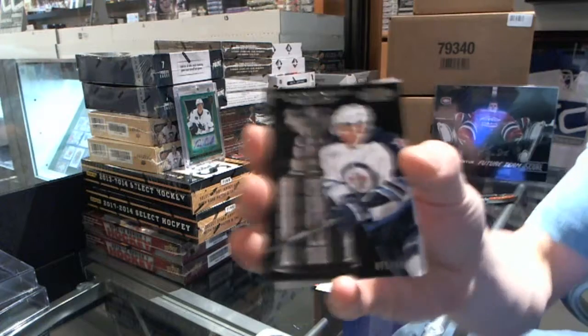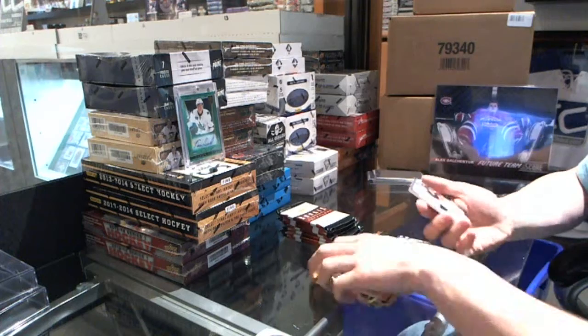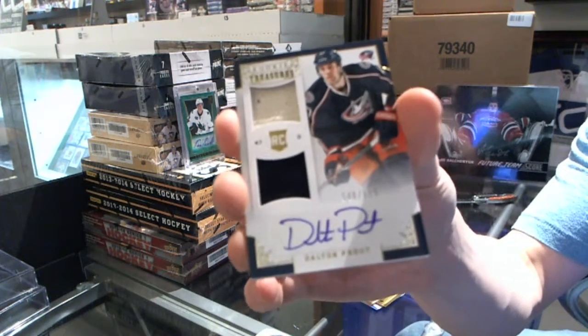Cup Contenders numbered to 99 — Evander Kane. And a Rookie Treasures dual jersey and autograph numbered to 699 — Dalton Prout.